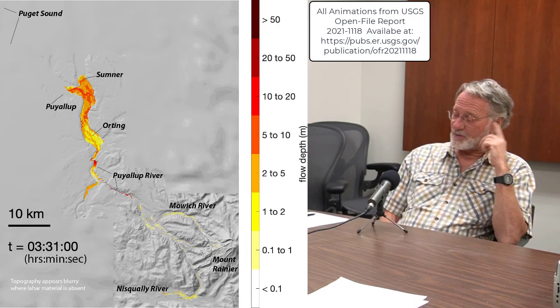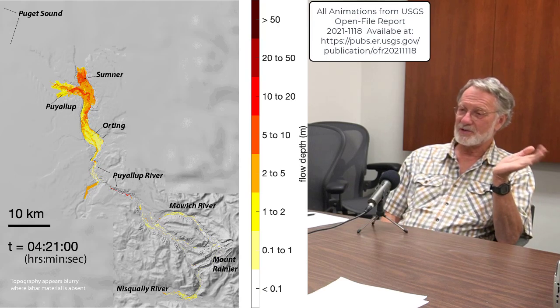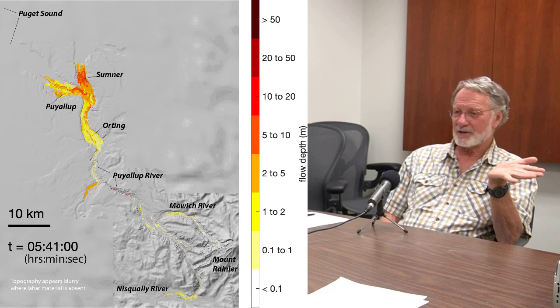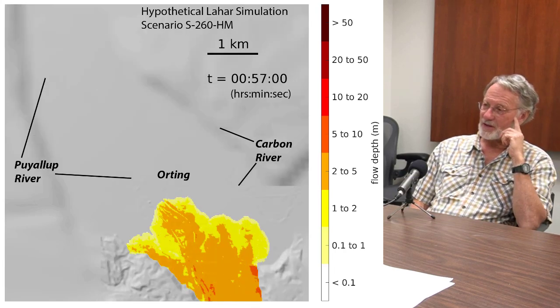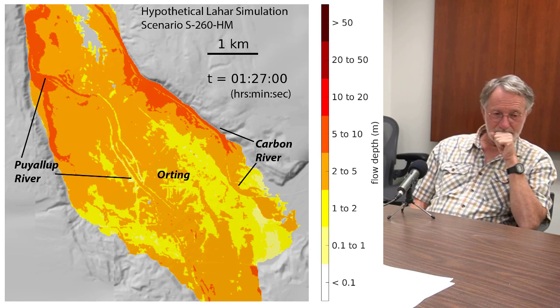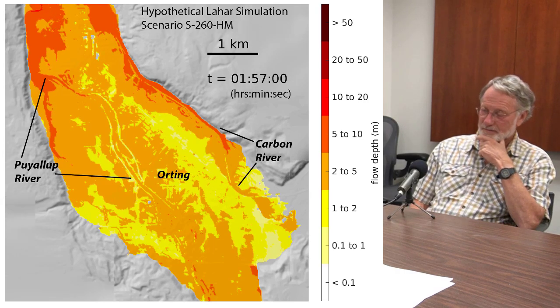If something similar to that were to happen today, it really could be a potentially quite devastating event. That's one of the reasons USGS has put a lot of effort into installing monitoring equipment to try to detect an event like that. We've also put in a lot of effort recently in modeling similar kinds of events to understand their dynamics better and refine hazard forecasts, using a geophysical flow model that spans the entire continuum from hyperconcentrated flows to debris flows to landslides.